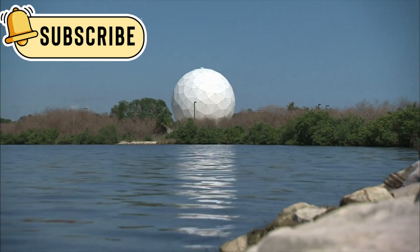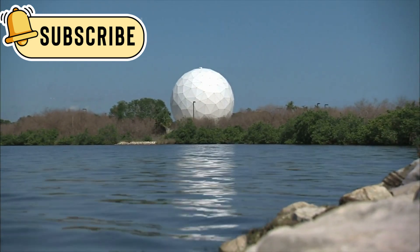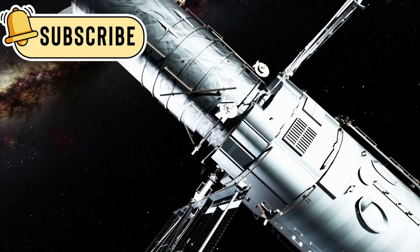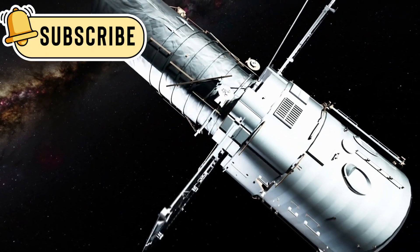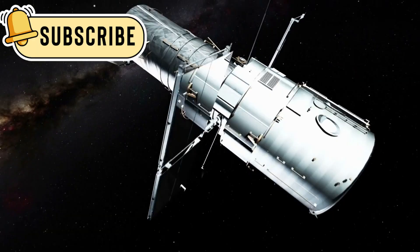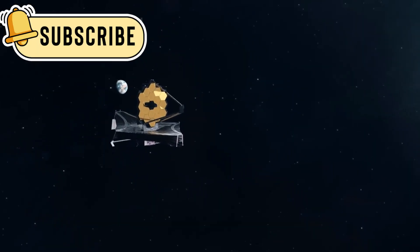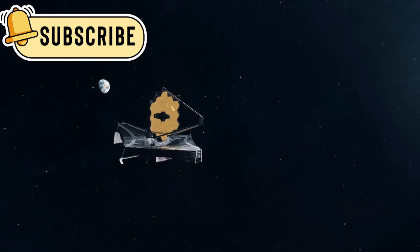The James Webb Space Telescope, or JWST, is the most powerful space telescope ever made. It can see things that were once too far or too faint for us to observe. Unlike older telescopes, JWST can look deeper into space and further back in time.